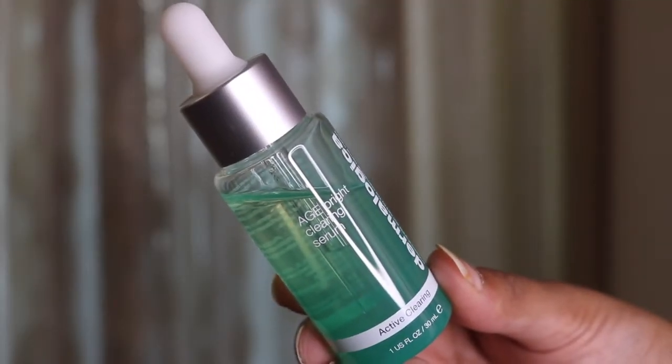My first product is this serum from Dermalogica — the Age Bright Clearing Serum. It is a salicylic acid-based serum with niacinamide as the second ingredient after water, so I'm assuming it has a good hefty dose of niacinamide. For me, niacinamide is something I'm very cautious about because generally higher concentrations don't work for my skin. I'm happy with around five percent — more than that leads to purging.